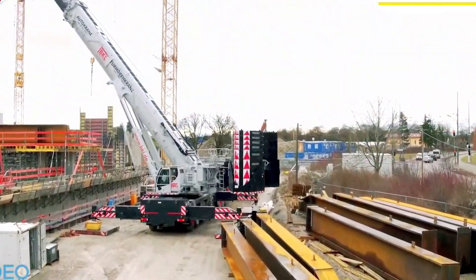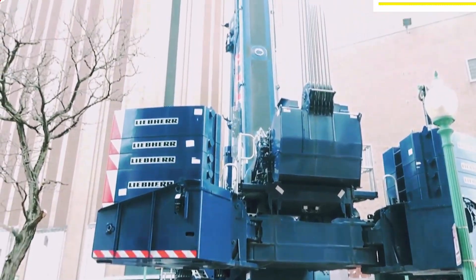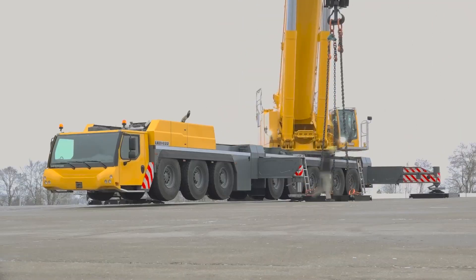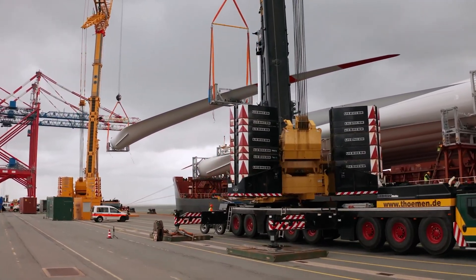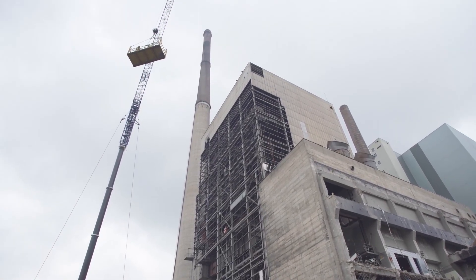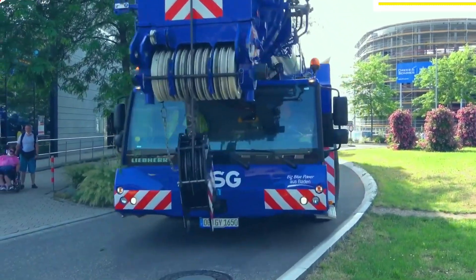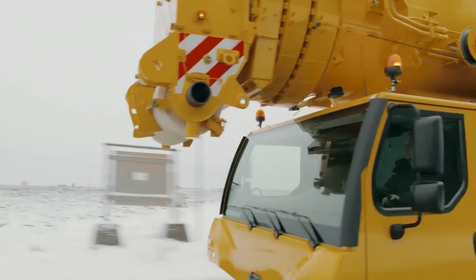What makes this crane special is not just the raw numbers, but how it uses them. At first glance it might look similar to other Liebherr cranes with its eight-axle layout, but it can lift up to 700 metric tons — that's about 140 African elephants, or roughly 100 tons more than its predecessor. And while the base telescopic boom maxes out at 80 meters, it can reach up to 152 meters in hoisting height with the lattice jib system attached. For jobs that need reach and precision, like power plant construction or refinery work, this crane is unmatched.